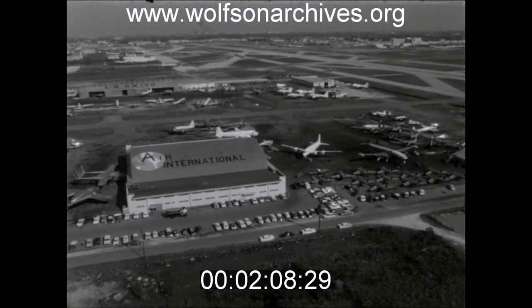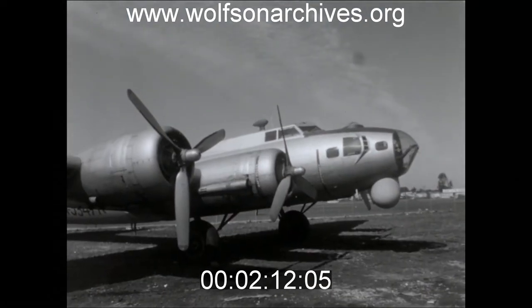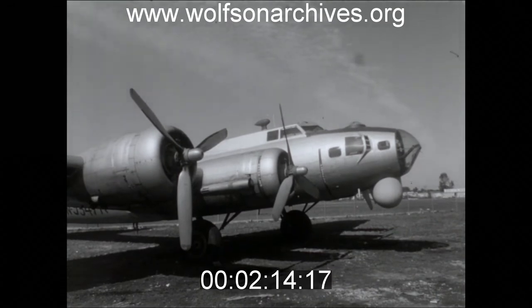A silvery B-17, an old flying fortress, sits on the parking ramp. This type of plane inspired the war song, "Coming in on a Wing and a Prayer."